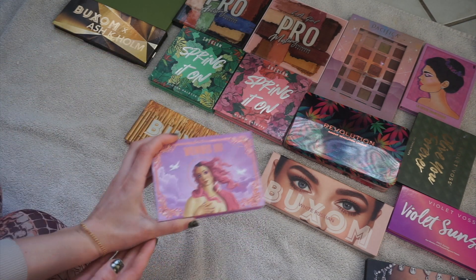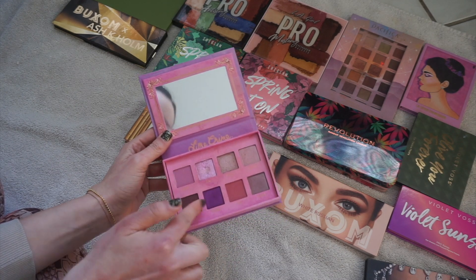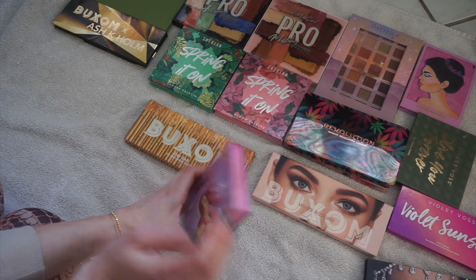This is Lime Crime Venus 3. I really like this palette — I like these five shades right here. Such a big palette.